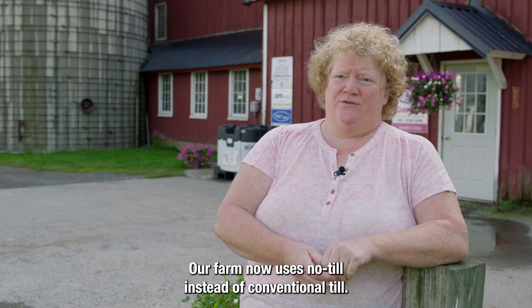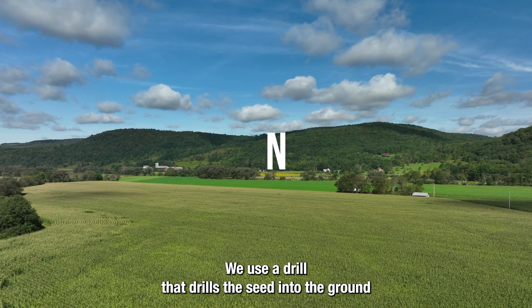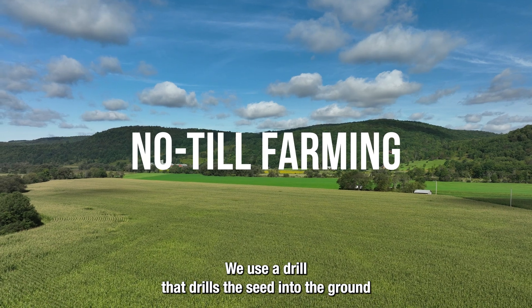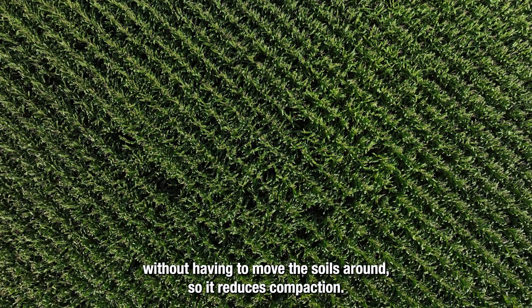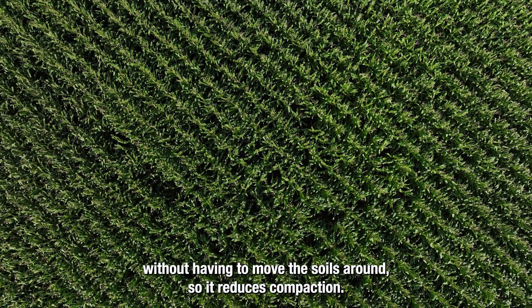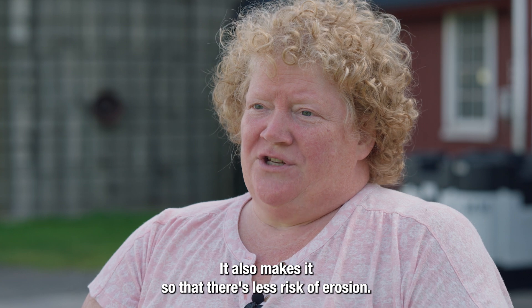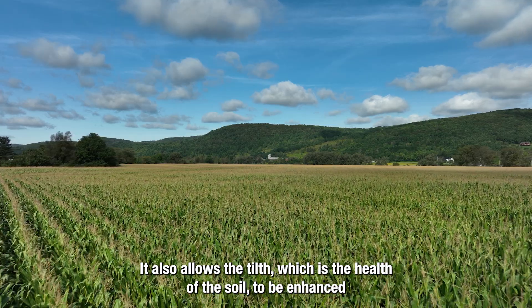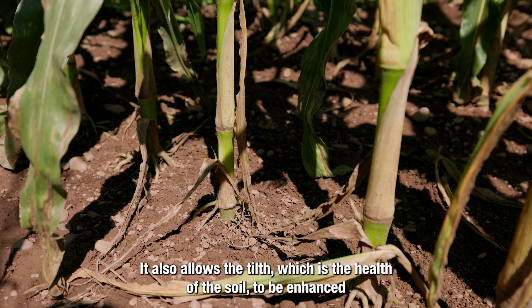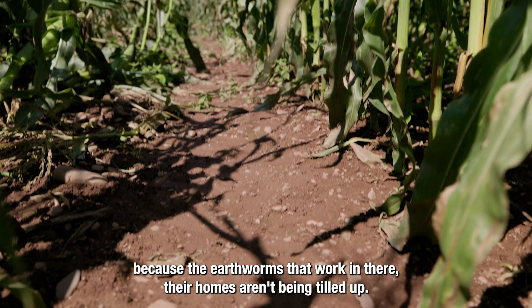Our farm now uses no-till instead of conventional till. We use a drill that drills the seed into the ground without having to move the soils around. So it reduces compaction and erosion. It also allows the tilth, which is the health of the soil, to be enhanced because the earthworms that work in there, their homes aren't being tilled up.